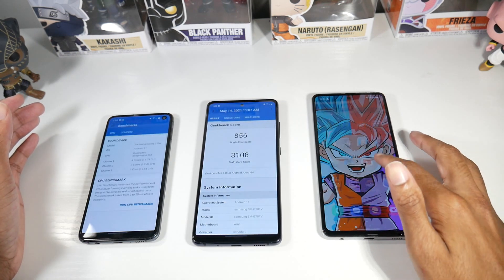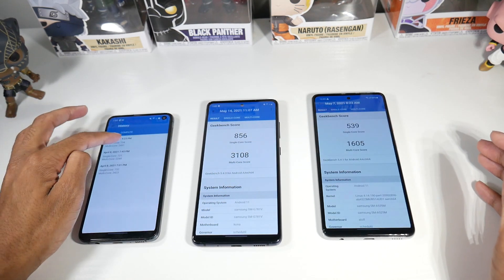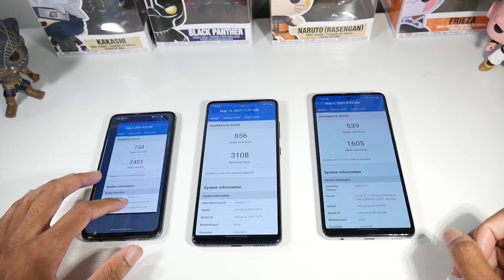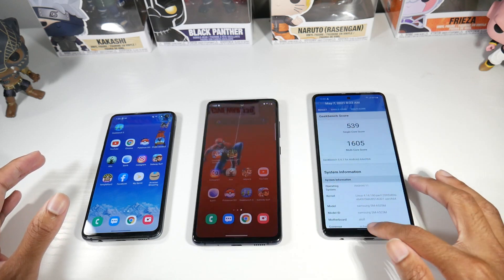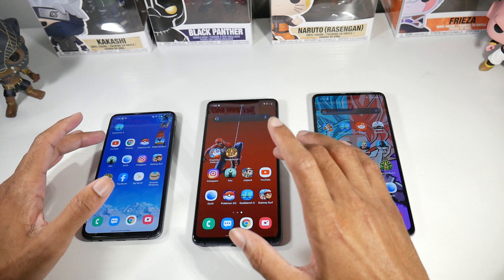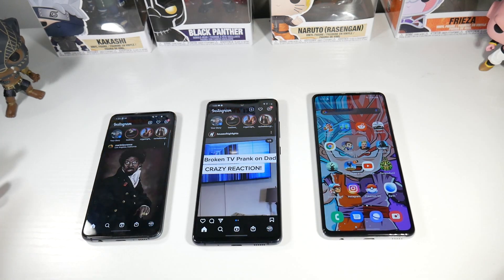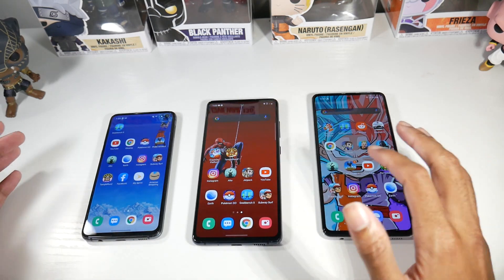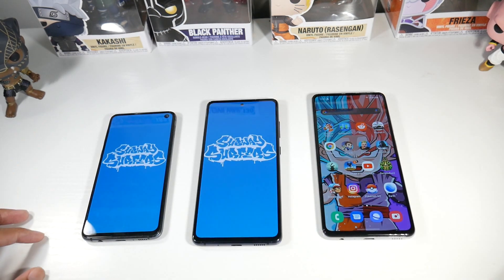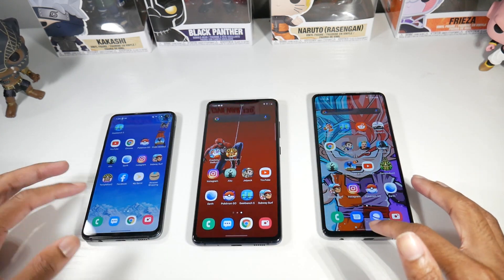All of these phones are running Android 11. A lot of people don't realize that older flagship phones are just as fast as newer flagship phones. When you load the Geekbench scores, yes the S20 FE has a higher score, but when you actually start opening applications there's not a big difference. Between the $200 S10e and the $500 S20 FE, they're almost identical in real-world use. Flagship chipsets are really made to last a long time.